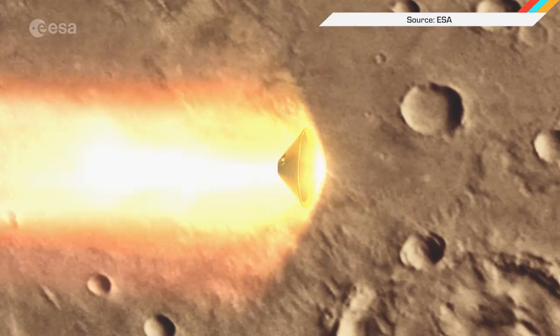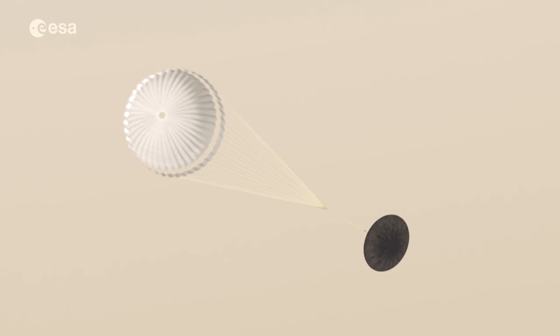The future of interplanetary travel will arrive on Mars next week, though the promo video looks like a rocket-powered pack of Jiffy Pop — Jiffy Pop, the magic treat, as much fun to make as it is to eat.